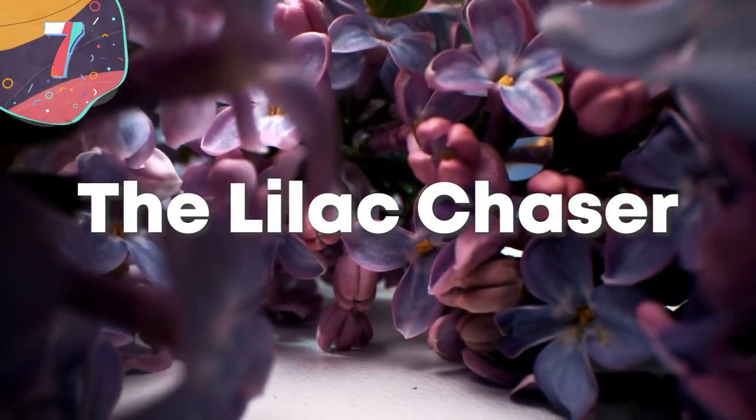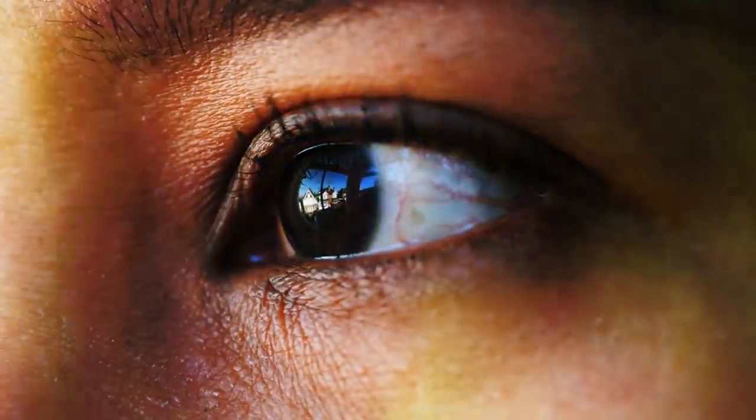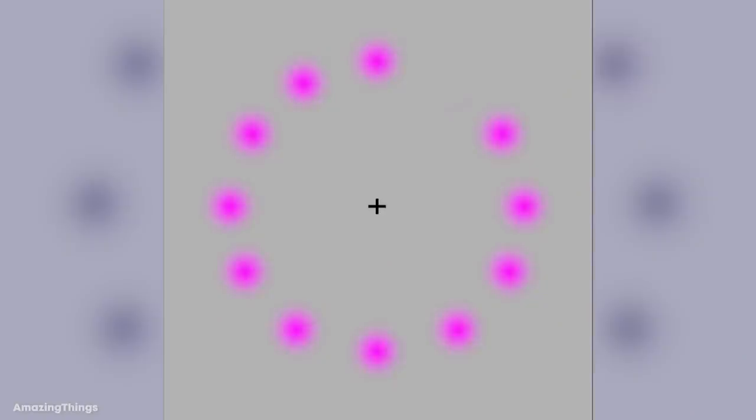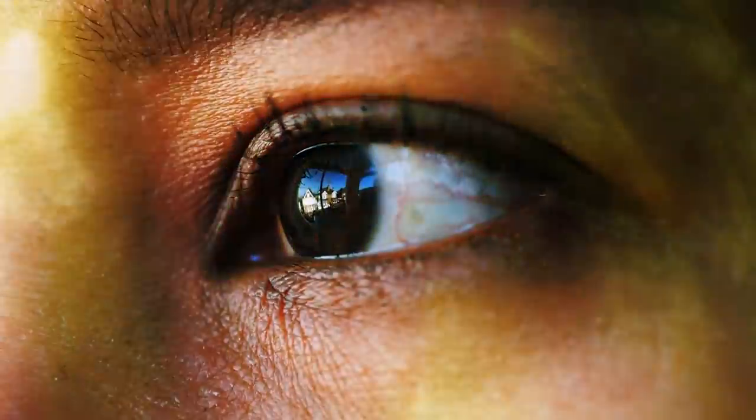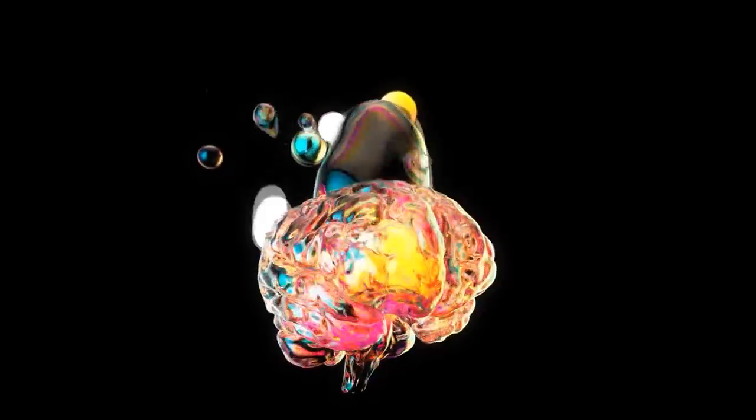Number 7: the lilac chaser. This illusion is known as the lilac chaser or the pac-man illusion, and it's a great example of how our perception can show us things that simply don't exist. There's a circle made up of purple dots which in order vanish then reappear again. Instead of seeing flashing spots, however, we immediately perceive the sense of motion and see the blank spot moving around the circle. Now focus on the cross in the center of the image — you're forcing your peripheral vision to do all of the work. You'll start seeing a green dot moving across the circle, and then the purple dots vanish entirely and all you'll see is a green one moving around in a circle.